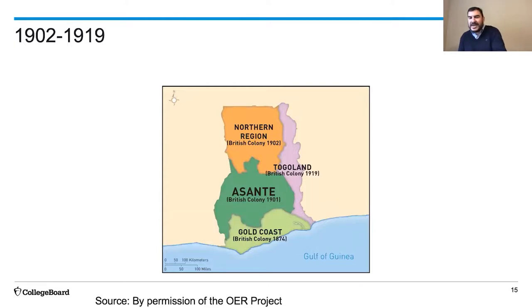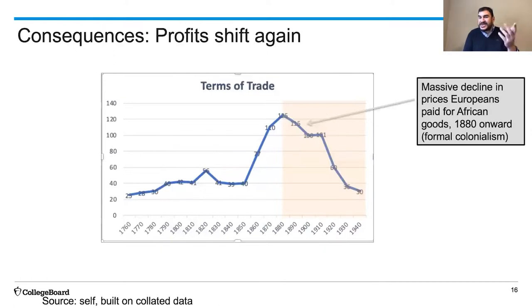But what happened in between is interesting. Looking at that chart again: after colonialism begins, after the 1870s and 1880s, that blue line goes down again. The price of palm oil goes down. The profits that African traders were making drops, while the profits that Europeans were making goes up.